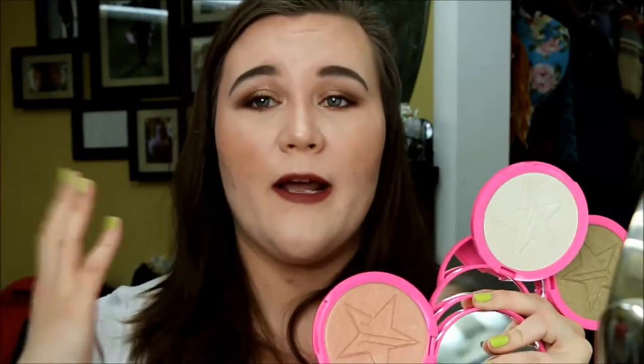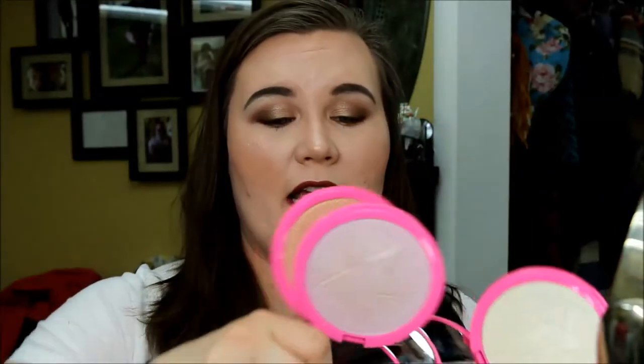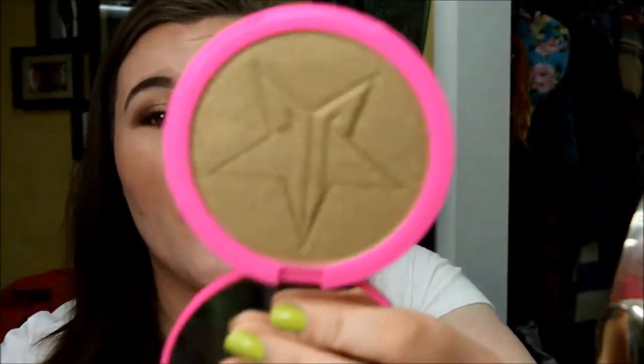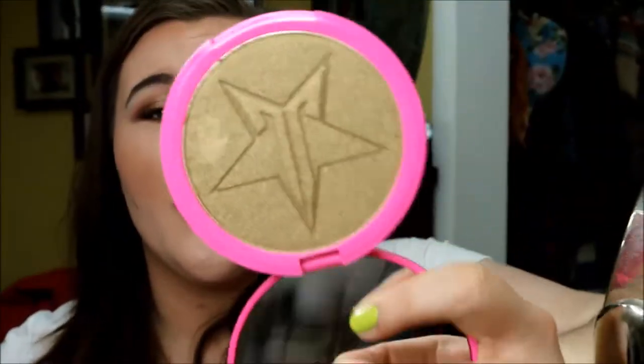I wanted to show you guys physically what I purchased because there are so many haters saying they don't believe I made these purchases — and yes I did, proof is right here. These are the other four regular Skin Frosts I picked up: Princess Cut, Peach Goddess, and So Fucking Gold — and that is actually what it's called, not just swearing for the hell of it. I love his shade names.